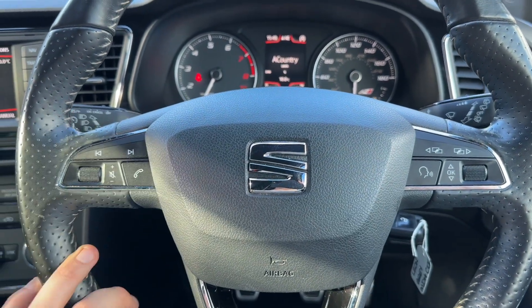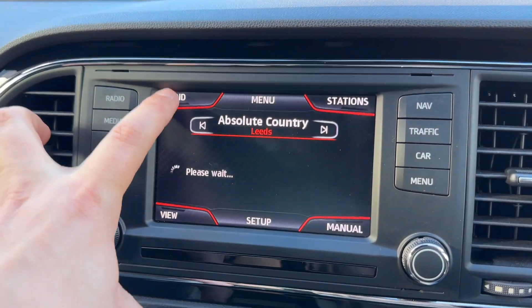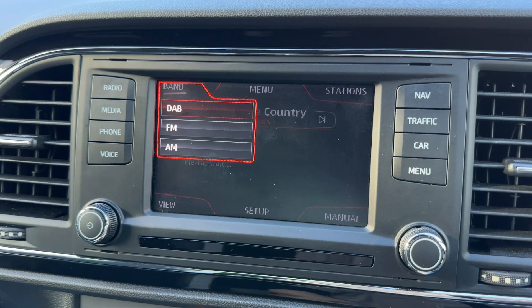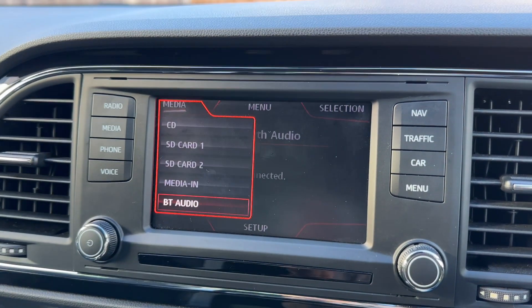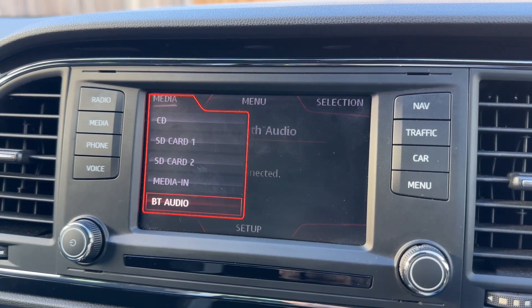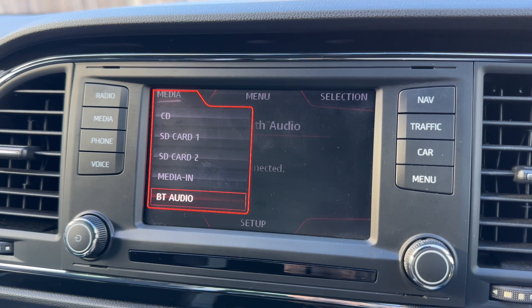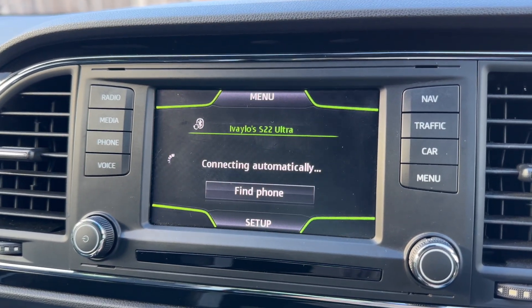We then have stereo controls on the left hand side, and in the centre you'll find the stereo itself. We're on the radio menu at the moment — you can see we have DAB, FM and AM radio. If you want to listen to your own music, hit the media button. There are a number of ways you can listen to your own music, including Bluetooth audio, so not only can you make and receive phone calls, you'll also be able to stream your music wirelessly after you've paired your phone, which is done just here.